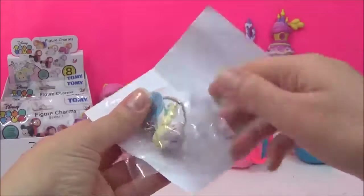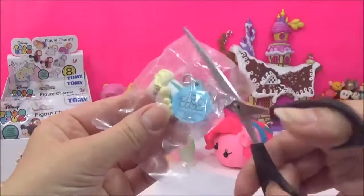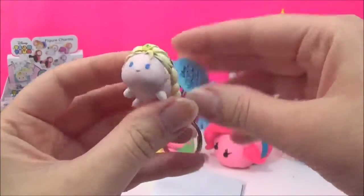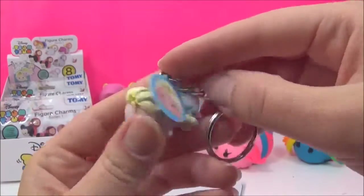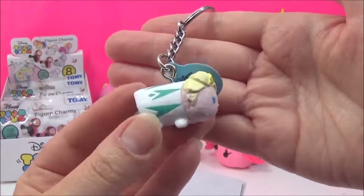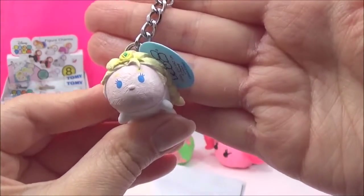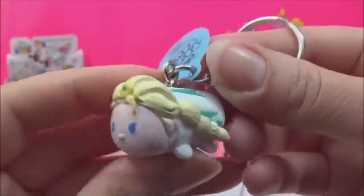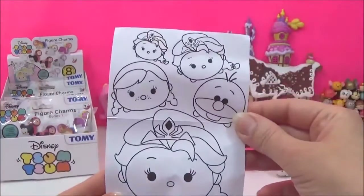Oh my goodness, these are awesome! I cannot believe how cute she looks — her dress is actually kind of green but I love it. They're actually keychains, keyrings, and they are super cute. Absolutely love it! Look at how cute — a little crown! Oh my goodness. It also comes with a coloring sheet, which is adorable.